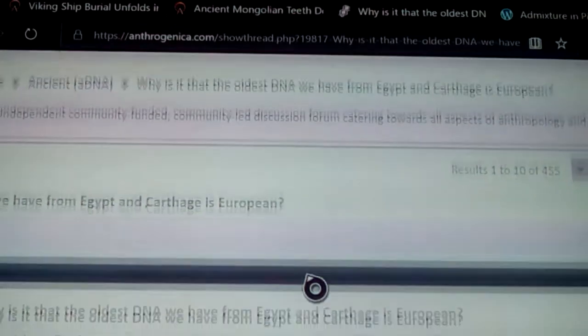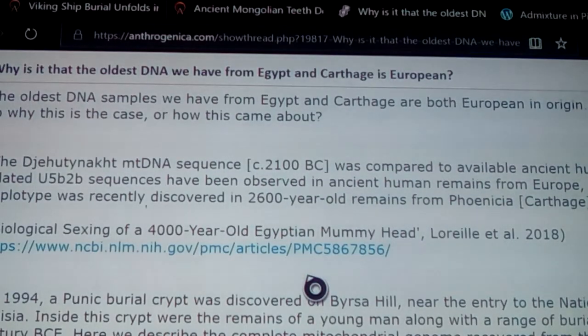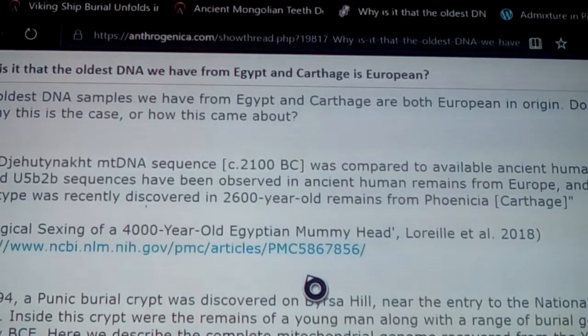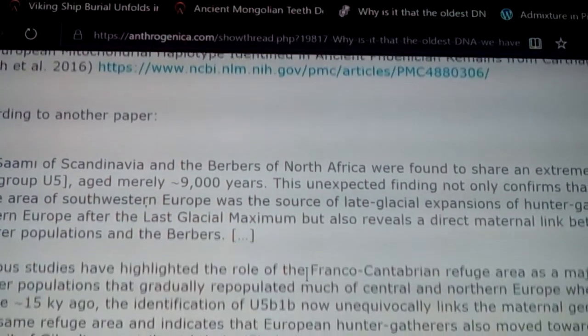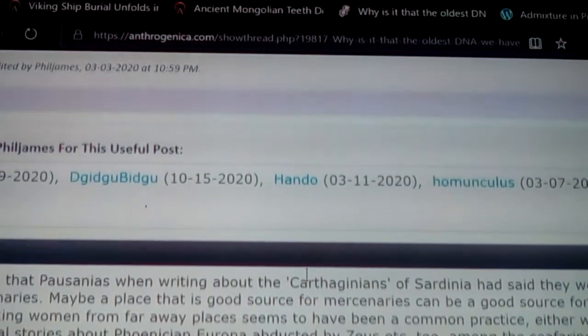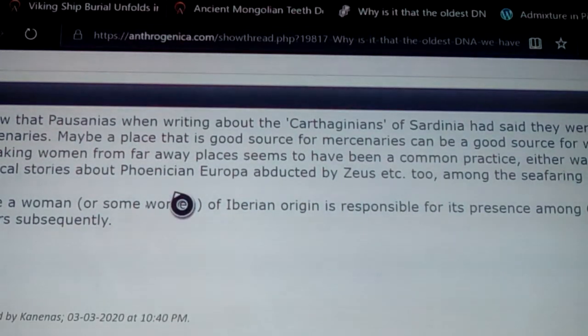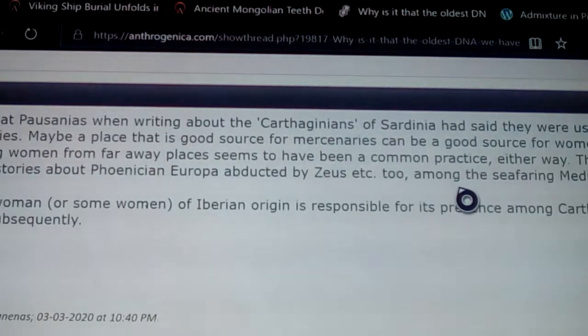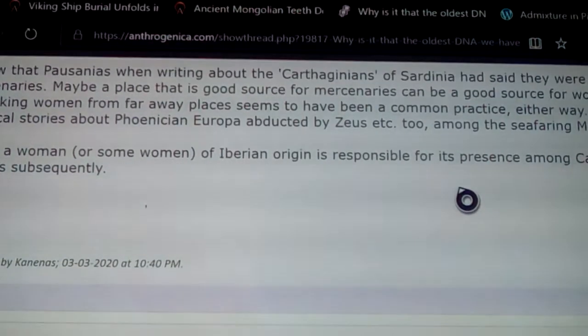There's another video that goes along with this: 'Why is the oldest DNA we have from Egypt and Carthage European?' The oldest DNA samples from Egypt and Carthage are both European in origin. We have a mitochondrial DNA sequence from the 12th Dynasty, 2100 BC, showing U5b2b - observed in ancient human remains from Carthage and elsewhere. Pausanias was writing about Carthage and Sardinia, noting they were using Libyan and Iberian mercenaries. And there's the myth of Phoenician Europa abducted by Zeus - Europa was actually a Phoenician taken into Europe.